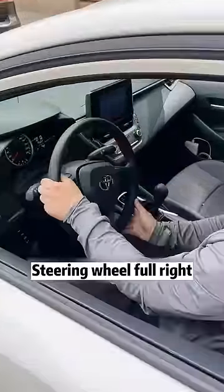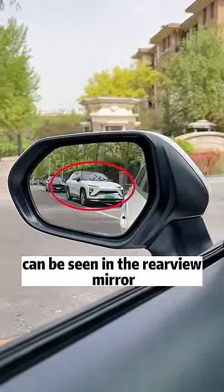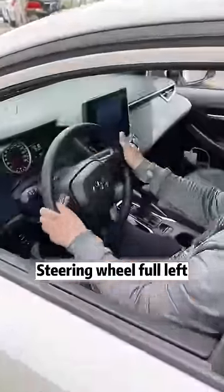Steering wheel full right. Reverse. When the entire body of the car behind can be seen in the rearview mirror, align the steering wheel. Now let's look at the left rear wheel. When the left rear wheel is about to hit the line, steering wheel full left.